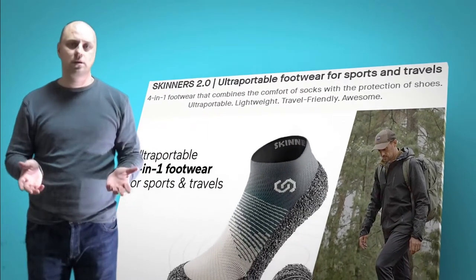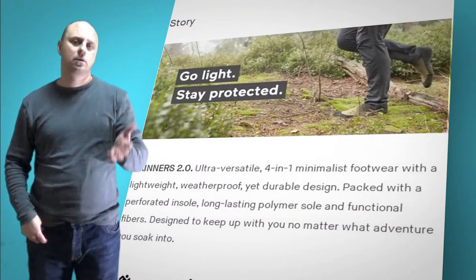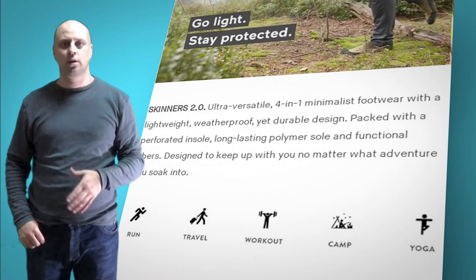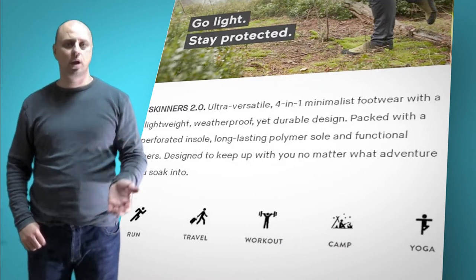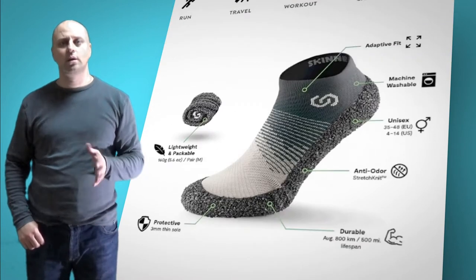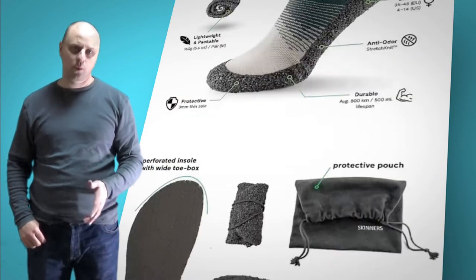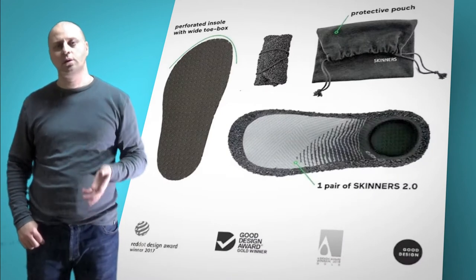Searching for light yet functional gear for sport and travel is a never-ending story, especially in footwear. After selling over 300,000 pairs, Skinners, creators of the revolutionary 4-in-1 footwear, are introducing the second iteration of their unique product on Kickstarter. After two weeks, they are on track to surpassing their own record, having already raised over $600,000.